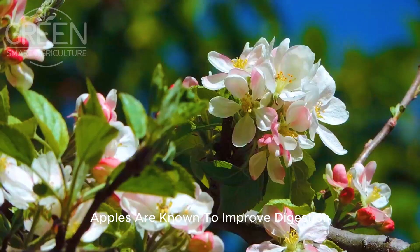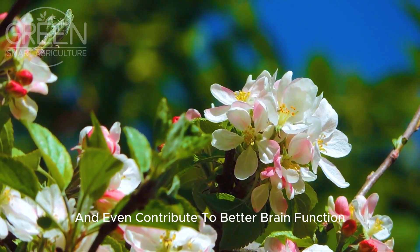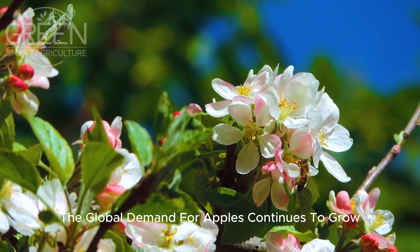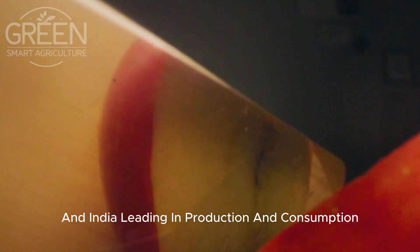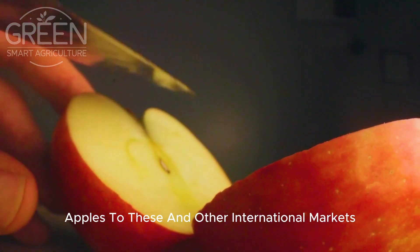Apples are known to improve digestion, boost heart health, and even contribute to better brain function. The global demand for apples continues to grow, with countries such as China, the United States, and India leading in production and consumption. New Zealand plays a crucial role in supplying high-quality apples to these and other international markets.